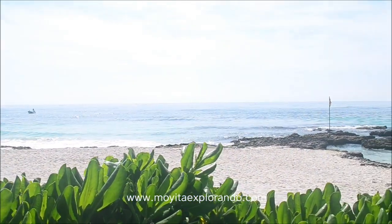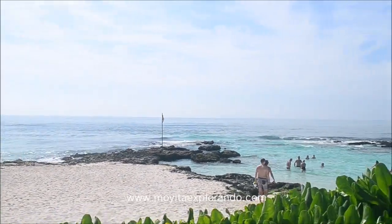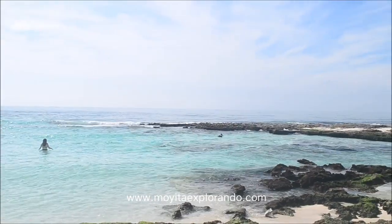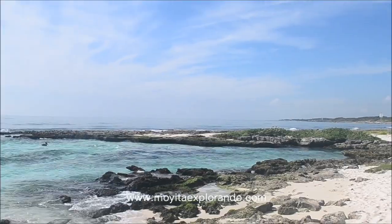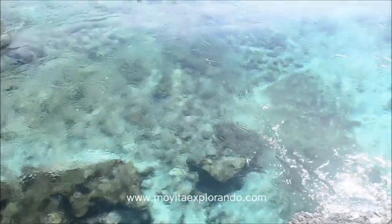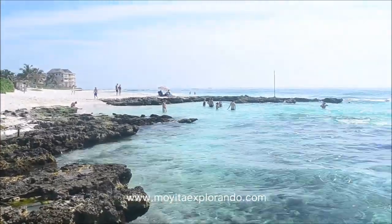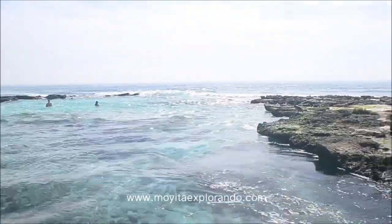Este lugar es propiamente un club de playa, pero creo que es muy afortunado por tener esta belleza natural en sus instalaciones. Bienvenidos a esta alberca natural que se encuentra junto al mar. Esta maravilla existe gracias a las características de la península de Yucatán: existe una gran cantidad de ríos subterráneos en esta región, debido a la piedra caliza que permite la filtración del agua para formar los cenotes. Los cenotes y ríos subterráneos son de agua dulce, al igual que esta caleta, y gran cantidad desemboca en el mar.